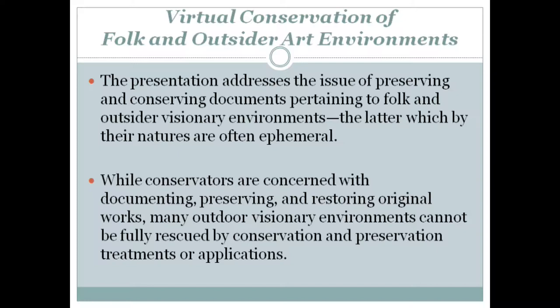The presentation addresses the issue of preserving and conserving documents pertaining to folk and outsider visionary environments, the latter which by their natures are often ephemeral. While conservators are concerned with documenting, preserving, and restoring original works, many outdoor visionary environments cannot be fully rescued by conservation and preservation treatments or applications.